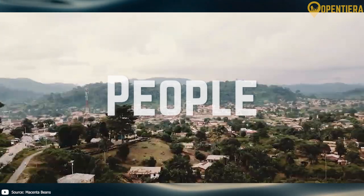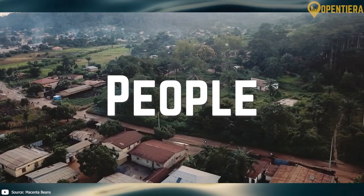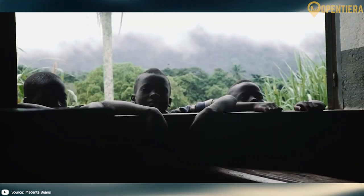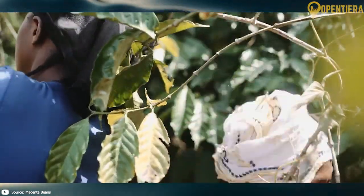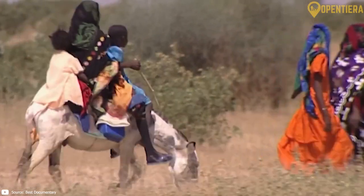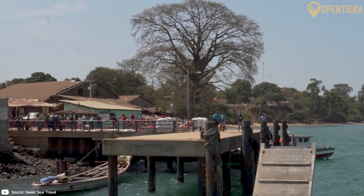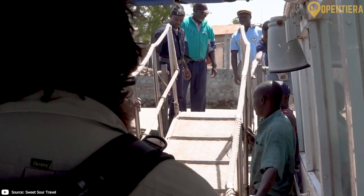According to the World Bank, Guinea is home to almost 14 million people from diverse ethnic and linguistic groups. The largest ethnic group is the Fulani, making up around 40% of the population. The Fulani are traditionally pastoralists and Muslims.